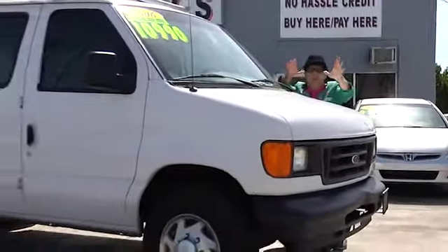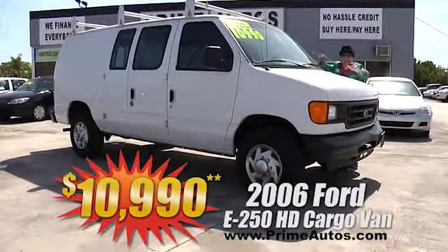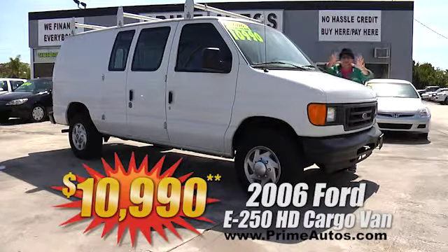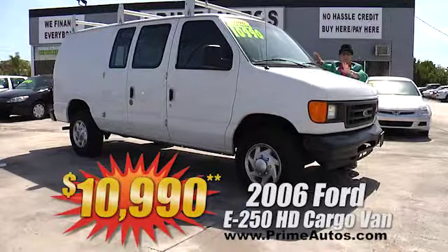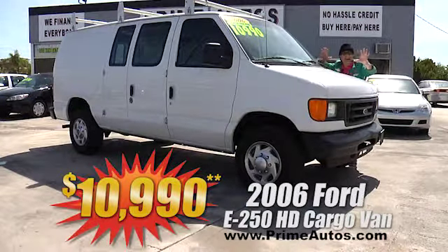If you're in the market for a heavy-duty work van, Prime Motors has this hard-to-find 2006 Ford E-250 extended super-duty cargo van with the V8 and cold AC. Put it to work today for only $10,990!